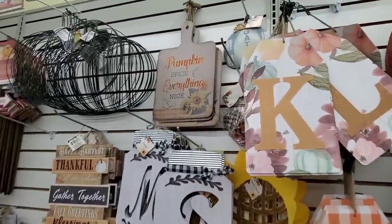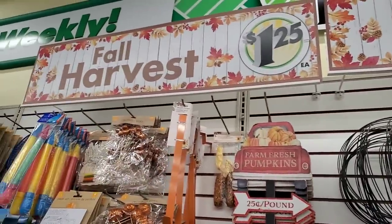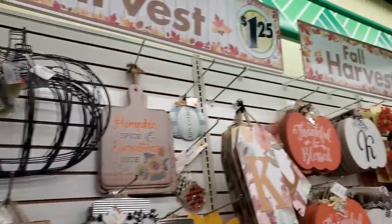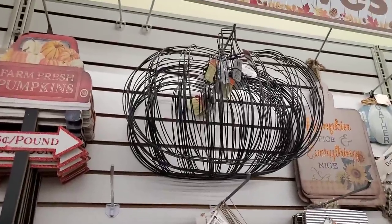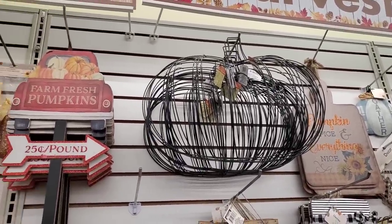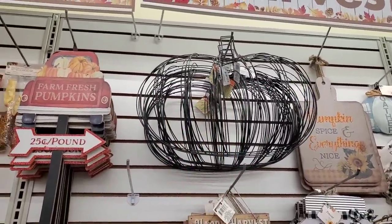I just wanted to let you guys know — oh my God, they already put up the full harvest sign. That's a lot, you guys. Now it's official. If you're really interested in picking up your pumpkin wreath form now and procrastinating all the way into October, now's your chance because they're back.